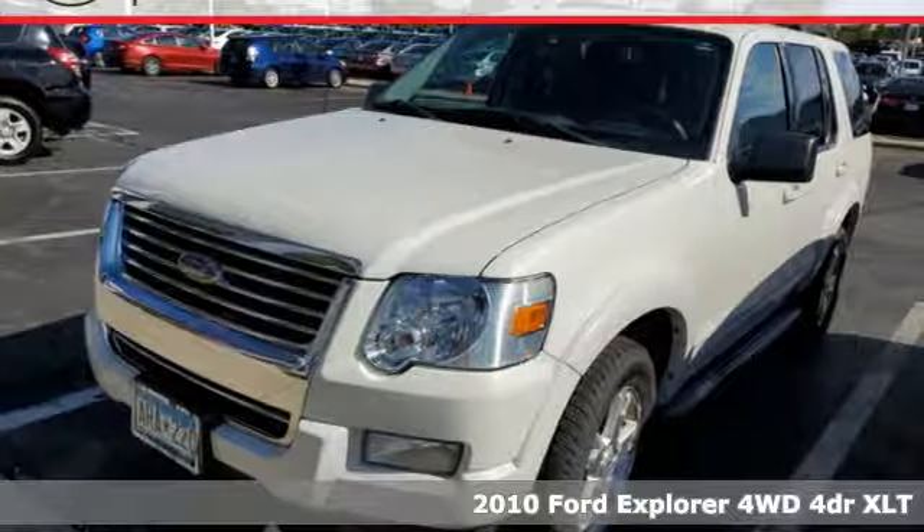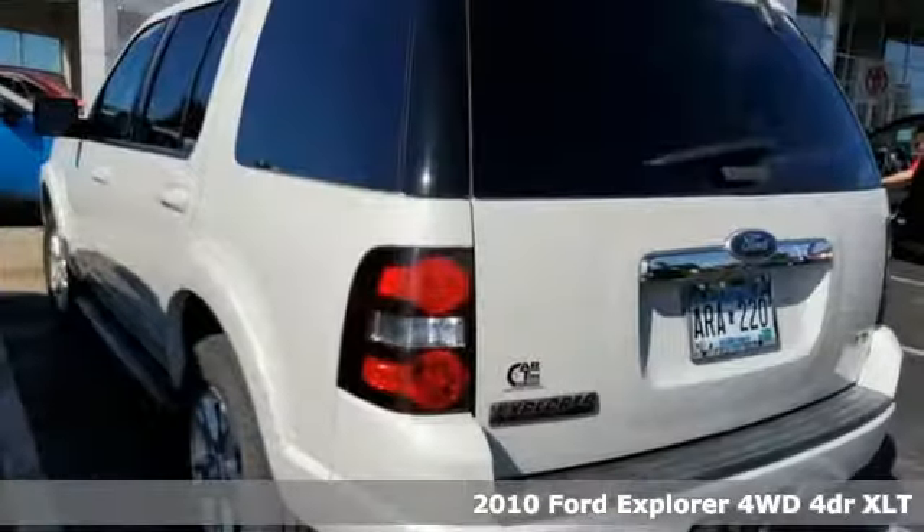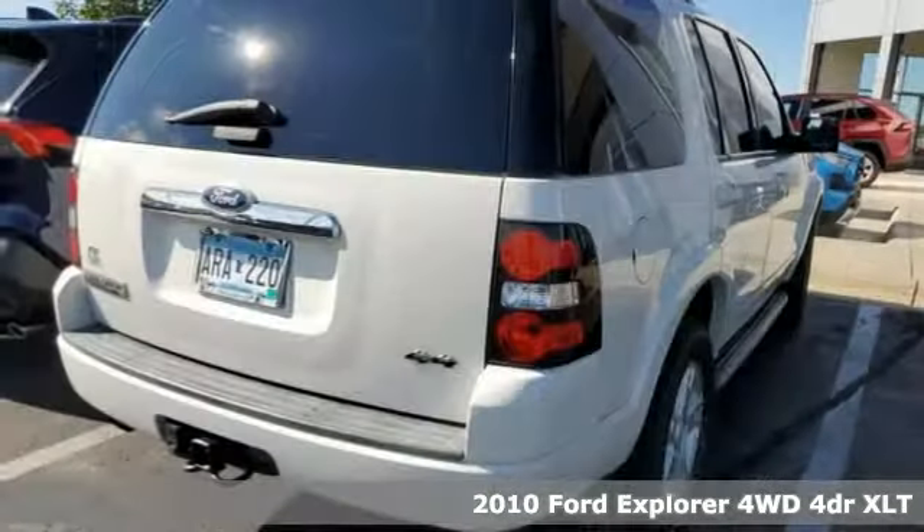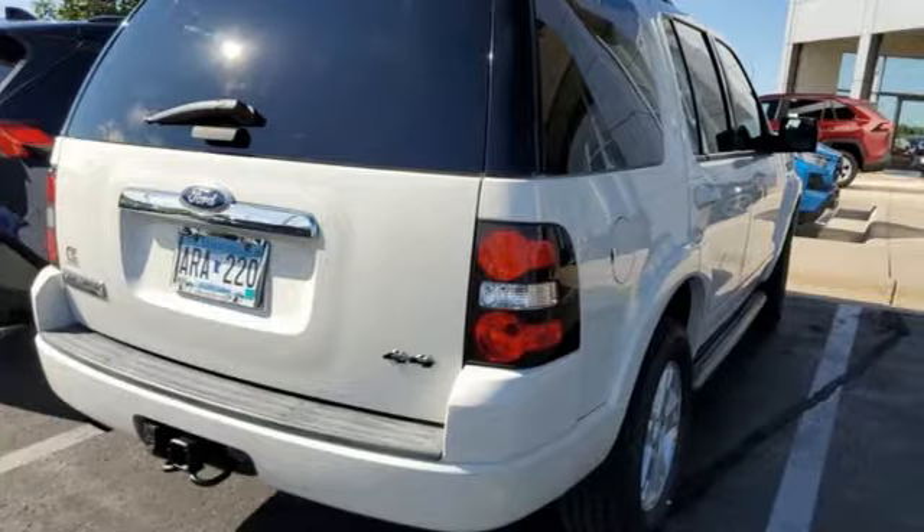Here's a 2010 Ford Explorer. The adventure starts where the pavement stops in this capable SUV, plus it offers an exciting list of features.